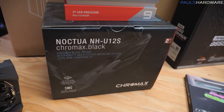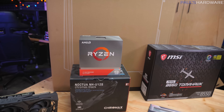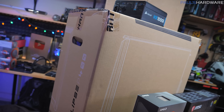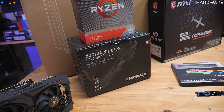I considered using the Noctua NH-D15, which is a larger cooler with a little bit more performance. However, that one will cost $100, and it is a little bit too big to use with this case. The case is the Phanteks P400A, by the way, but if you do get a larger size case and wanted a slightly improved cooler, maybe consider the NH-D15 as well.